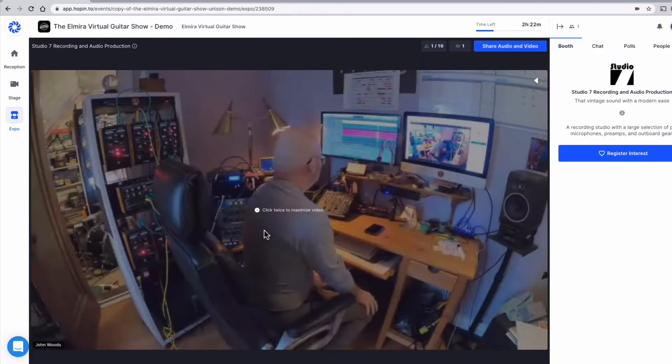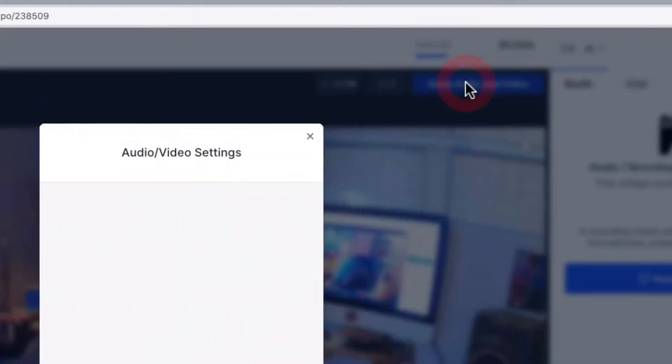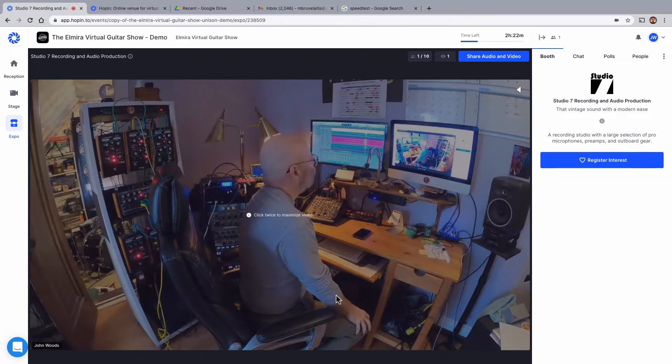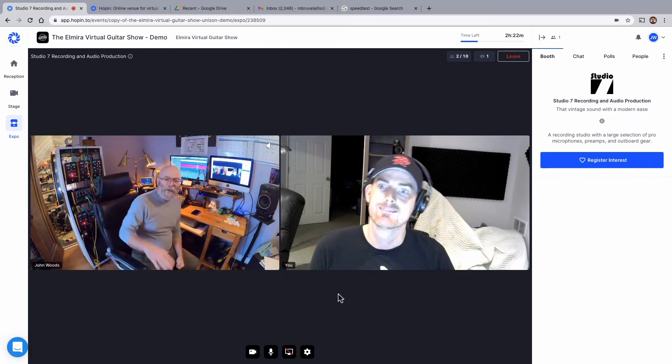Here's John for Studio 7. Click up here in the top right corner to share audio and video. You can confirm your settings for your camera and your microphone and hit apply. And we're in. Hello John. Hi Mark.